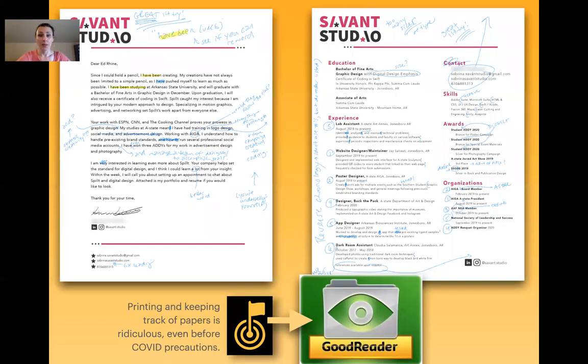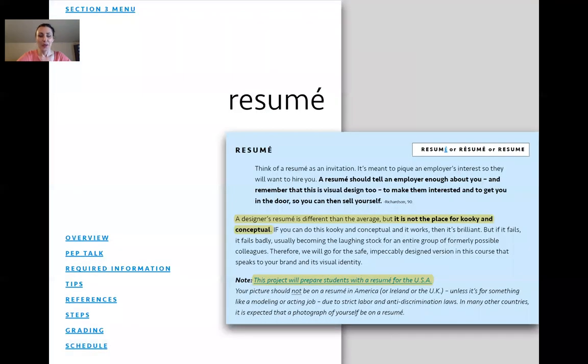I use Goodreader on my iPad — that's how I mark everything up. Don't try to do things for printing; even before COVID precautions I did that. Now, resume. A designer's resume is different than average, but it is not the place for kooky and conceptual. Because as soon as students Google it, they'll find pictures on resumes — and again, not in America, Ireland, or the UK. Do not allow students to put their picture on a resume in America.